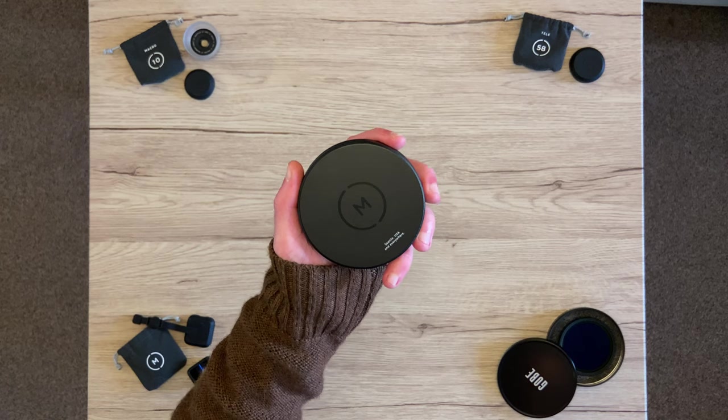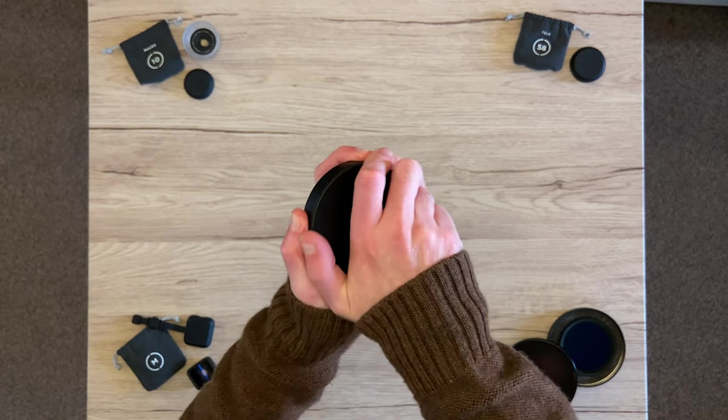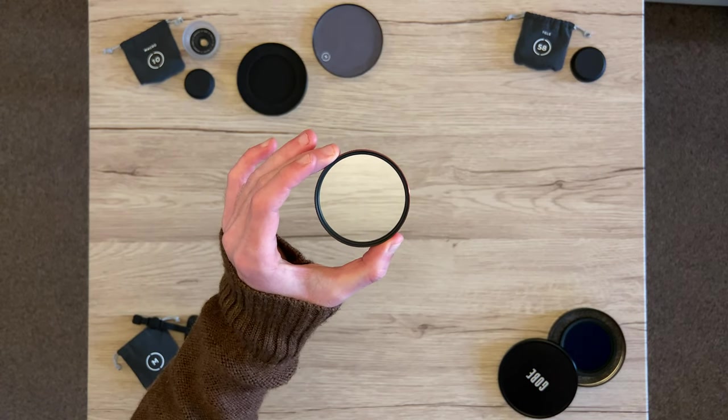Also recently picked up the Moment Cinebloom Diffusion Filter, just 10%. Really love the case that it comes in, but when it arrived — I don't know if it was because of the cold or whatever — it took me like 15 minutes to get into that thing.